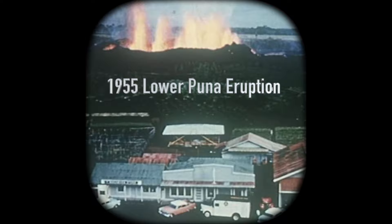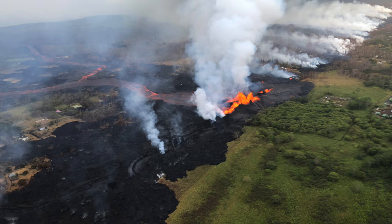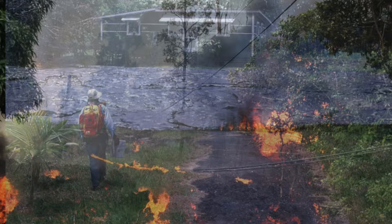In 1955, a Kilauea eruption in Lower Puna on the Big Island destroyed sugarcane, papaya groves, houses, and entire forests. Eruptions like this continue on Big Island to this day, making the future for its residents uncertain.